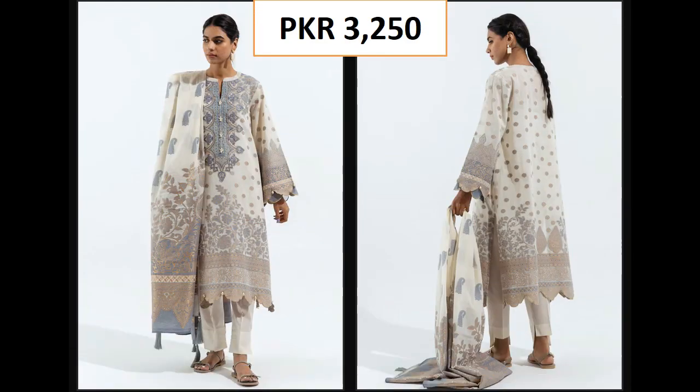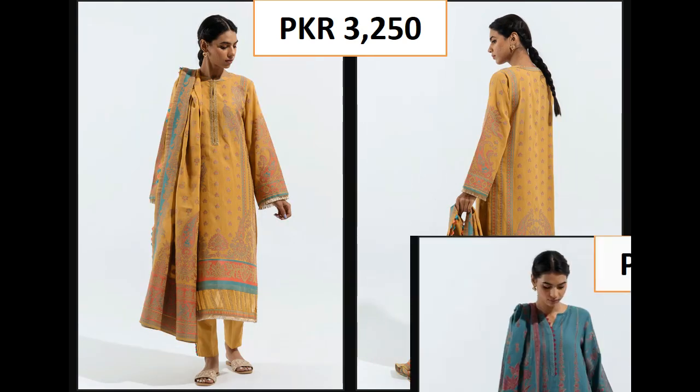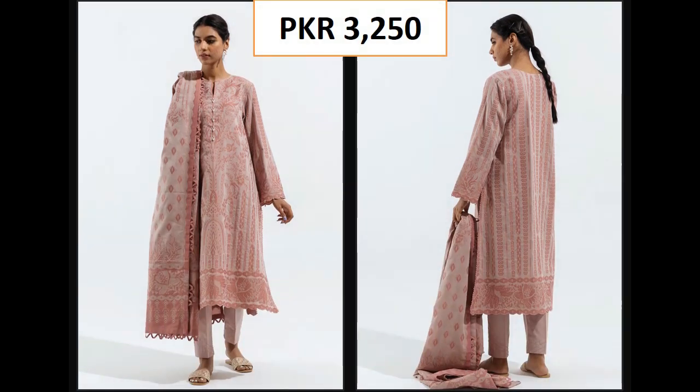Assalamu alaikum viewers, welcome back on my channel. In this video you will see the Beeshtri brand ETH collection of new references on Beeshtri brand — unstitched, long, embroidered — and in the beginning of the video, 3-piece suits complete, because both suits are available on Beeshtri brand.